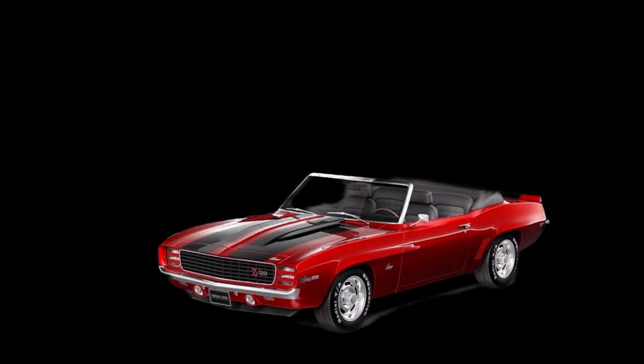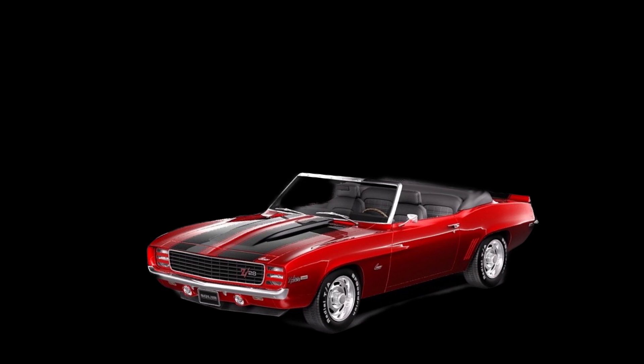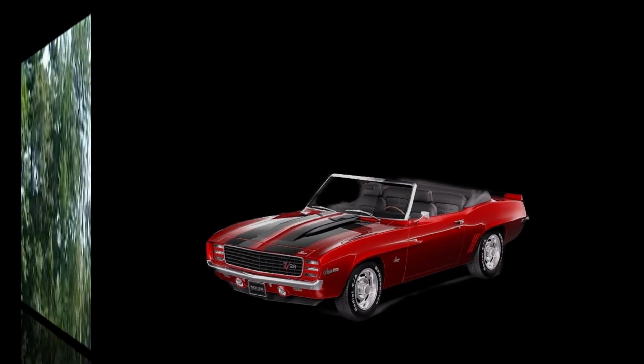When somebody says 302, what do you think — Mustang? Well, here's a true 302: a 1969 Z28 RS Camaro convertible. It came with a 302, did the Trans-Am racing, and it was a special little car.